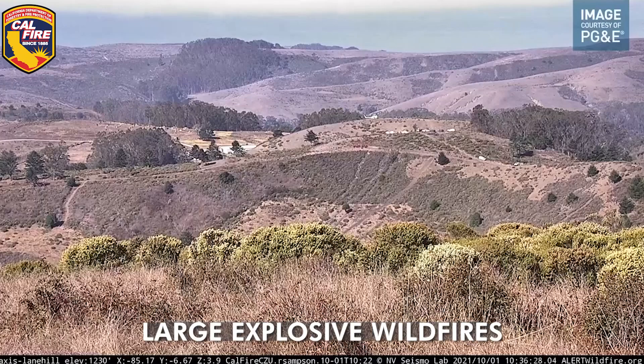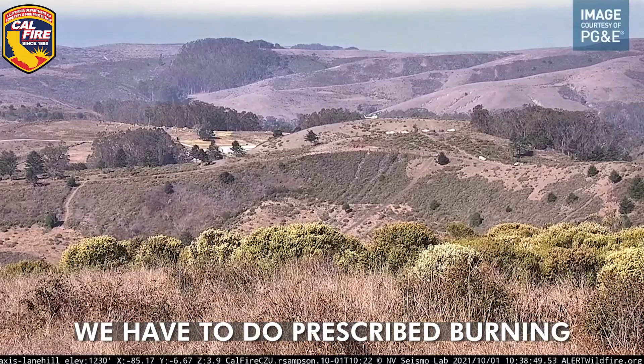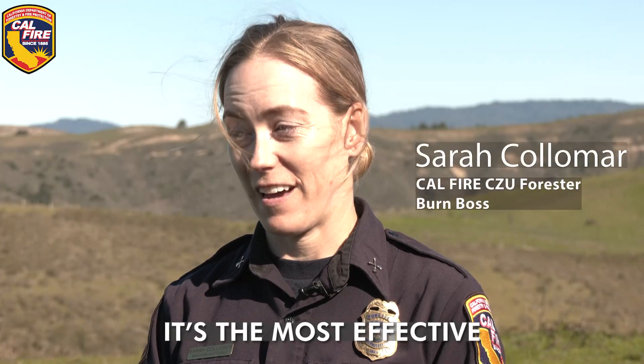If we want to prevent large explosive wildfires, we have to do prescribed burning. It's the most effective method of fuel reduction. It's the most natural method of fuel reduction.